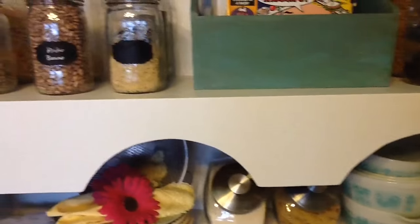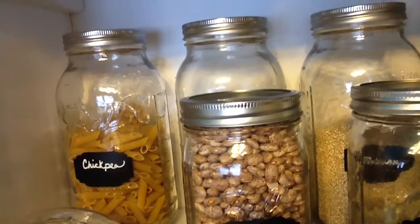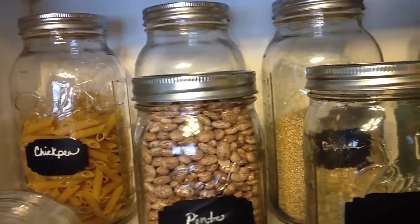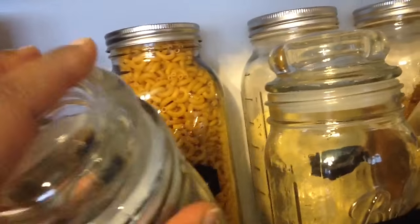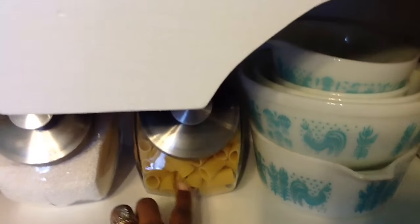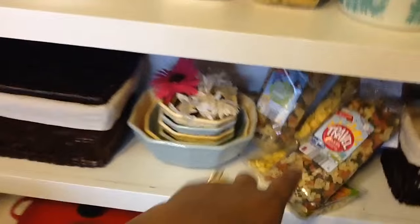Anything that was in boxes I put into mason jars — like the noodles. I do need to change the chalk labels; I'll be at Hobby Lobby tomorrow so hopefully I can pick up some more chalk markers. The penne noodles are in there — I originally had chickpeas in there. Macaroni I put in a jar as well. These noodles I put in this container that used to be a cereal container. Grits are in there, onions are in this basket, and potatoes are up in there.